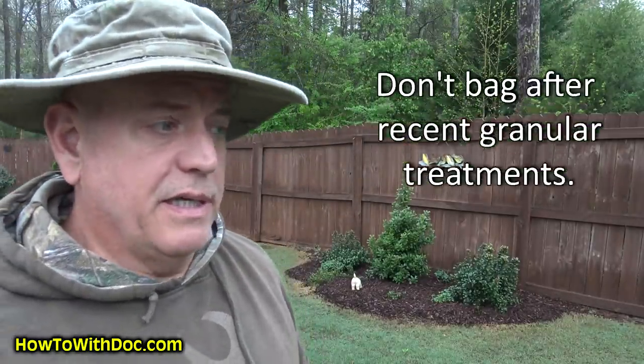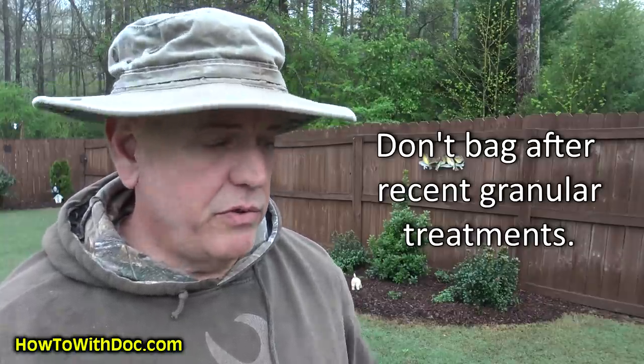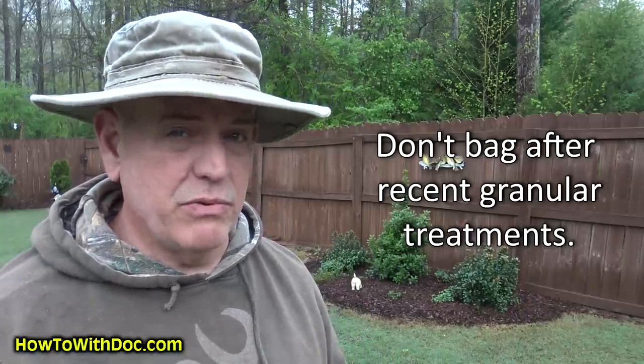Rule number two: granular fertilizer. Have you put out a granular treatment that's still sitting on the ground? Are you cutting your grass really short? Is there a chance that granular is going to be sucked back up into the clippings? You'll see it when you go to empty your clipping bags — there'll be granular fertilizer inside. So after a recent granular application, you probably do not want to bag. This is especially true with organics, which tend to be lighter and get sucked up into the bagging system. You want to make sure you return the clippings during that time.